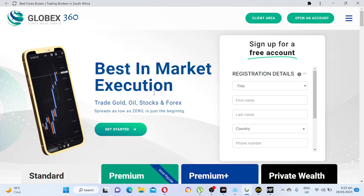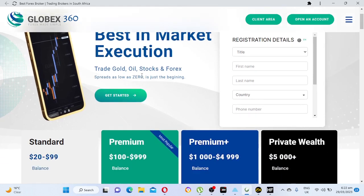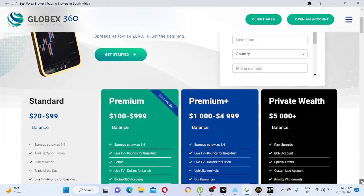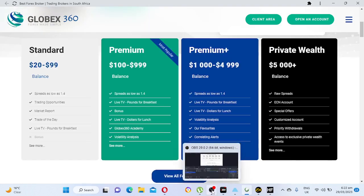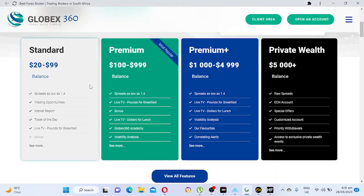Now, my number one broker is Grow Back 360, also known as GlobalX. This is a good broker. You can trade oil, gold, stocks, and forex. Spread is low — zero spreads. They have standard, premium, premium plus, and private wealth accounts available. They are also an ECN broker. This is my number one broker in Africa.